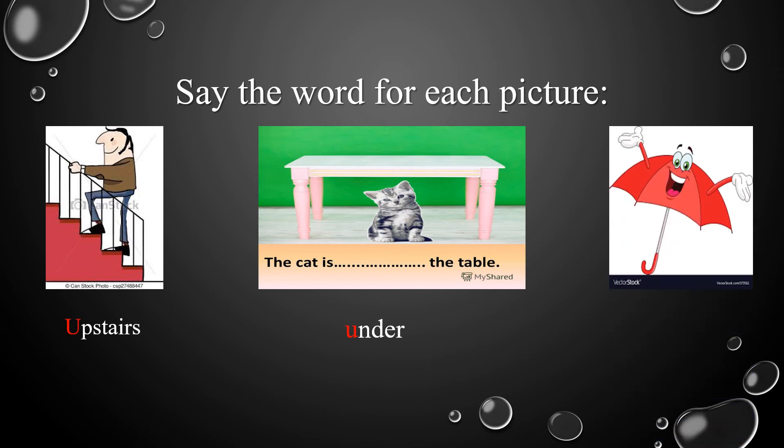Now let's take a look at the last picture. It's something we use to protect ourselves from rain and from the sun. What's this picture? It's an umbrella.